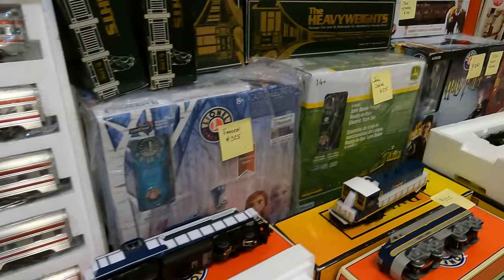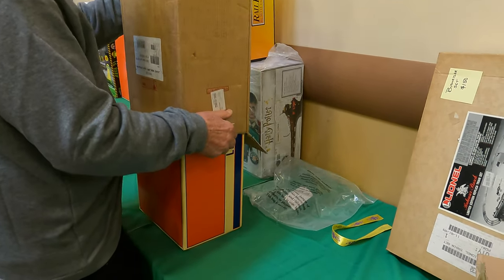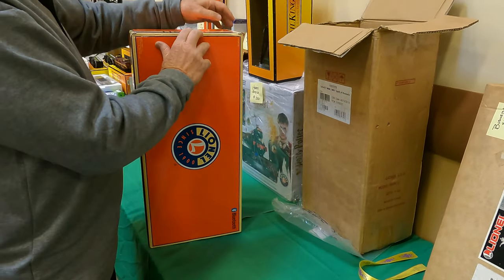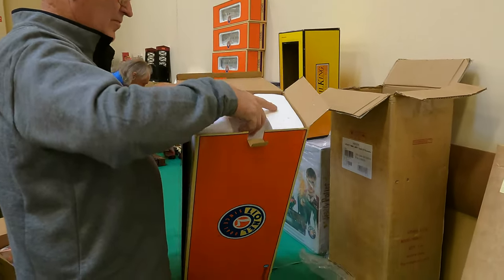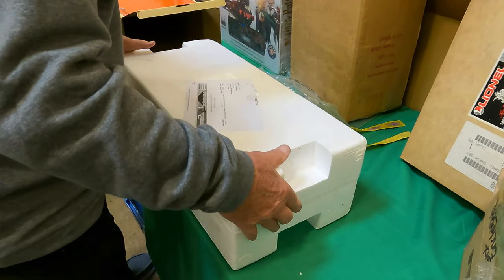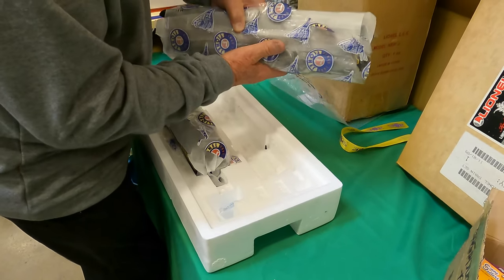Hey, look at this train right here. I got a Legacy North Western J, 611. It was weathered by Harry Hinkey in New Jersey. He does amazing work. I already know it's going to be nice.